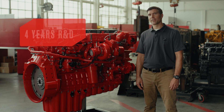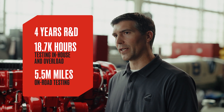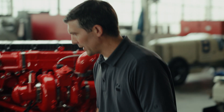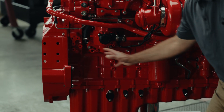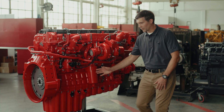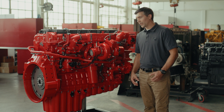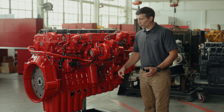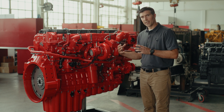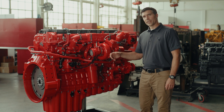We have a capable team with years of experience on the X15 product and an extensive validation plan to launch. One of the reliability improvements is our block design. We have incorporated the gear drive system into the rear of the block, adding stiffness, and through the use of advanced engineering tools we're able to remove weight but maintain reliability, stiffness, and durability by placing material where it's needed and removing material where it's not.